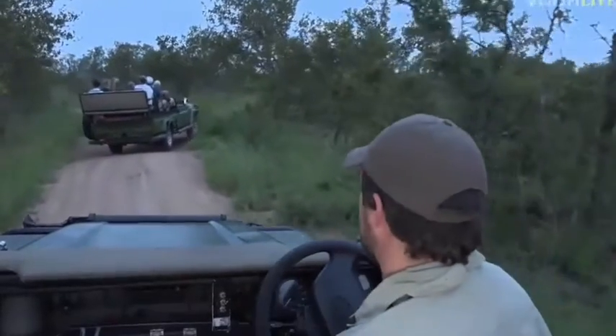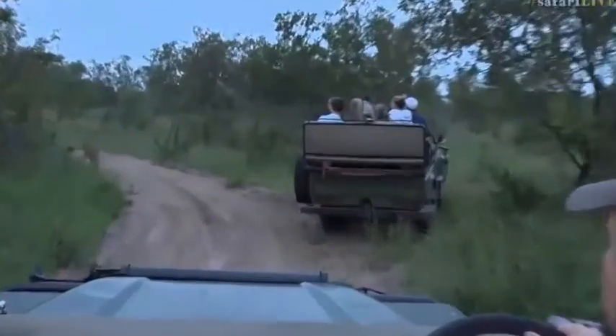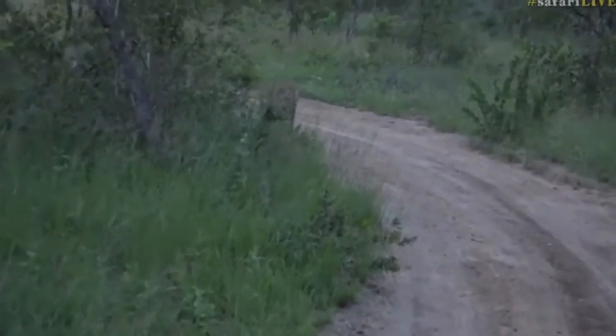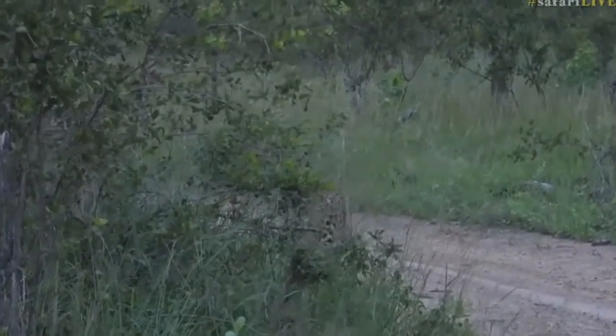He doesn't spend too much time anymore in these areas. He's no longer a territorial male because unfortunately he's become quite old, and with the likes of Tingana and Anderson around, a male leopard that is a little bit older is unfortunately being pushed out.